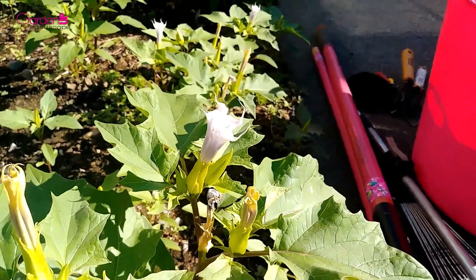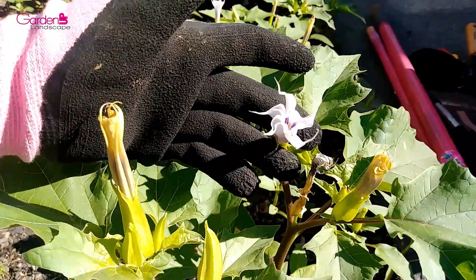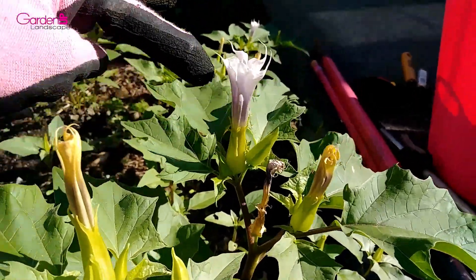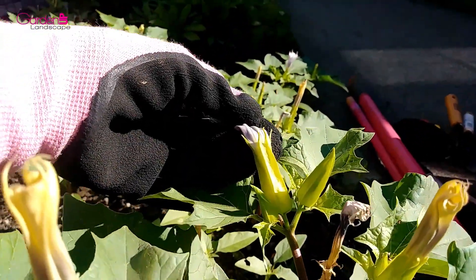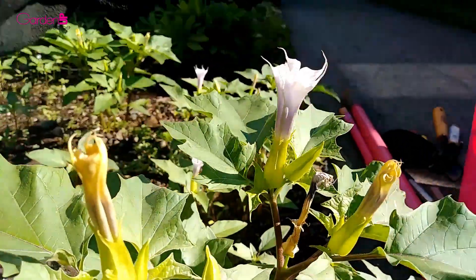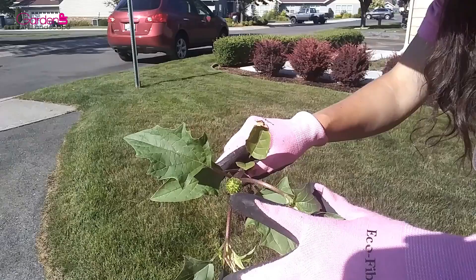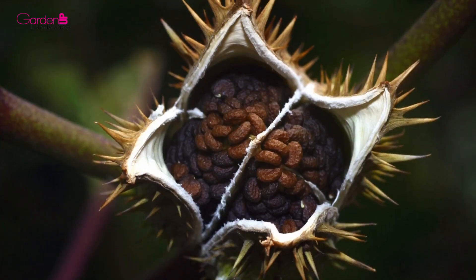Datura stramonium generally flowers throughout the summer. The fragrant flowers are trumpet-shaped, white to creamy or violet, two and a half to three and a half inches long, and grow from either the axils of the leaves or where the branches fork. The calyx is long, tubular, swollen at the bottom, and sharply angled with five sharp teeth. The corolla, which is folded and only partially open, is white, funnel-shaped, and has prominent ribs. The flowers open at night, emitting a pleasant fragrance, and are fed upon by nocturnal moths. The egg-shaped seed capsule is one to three inches in diameter, covered with spines or bald, and at maturity splits into four chambers each containing dozens of small black seeds.